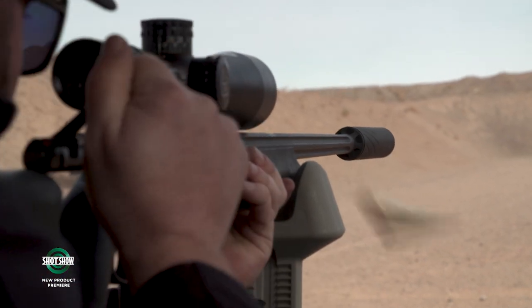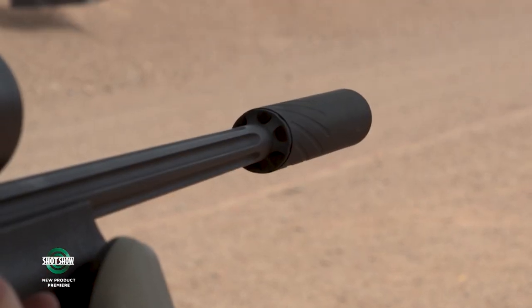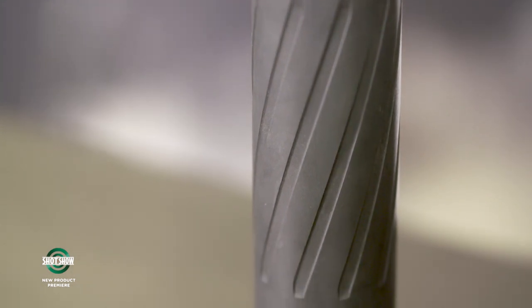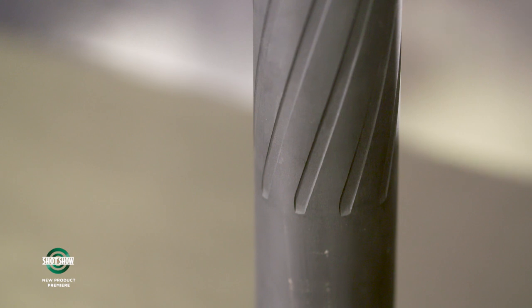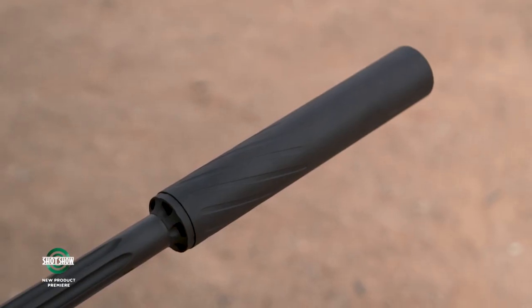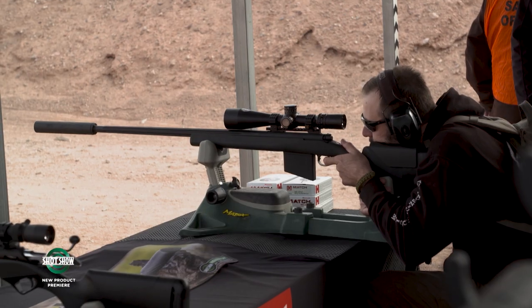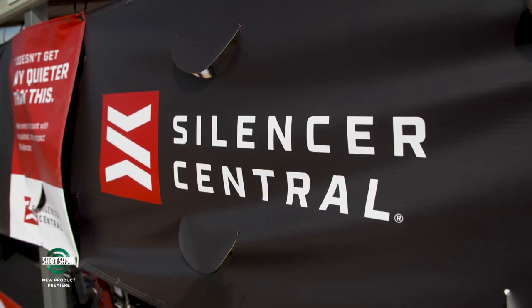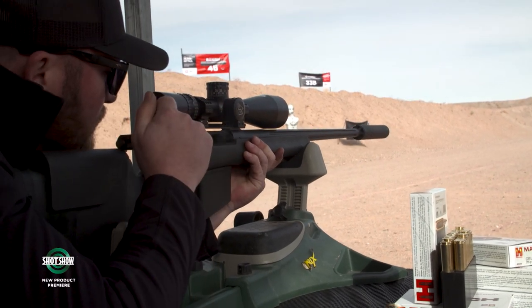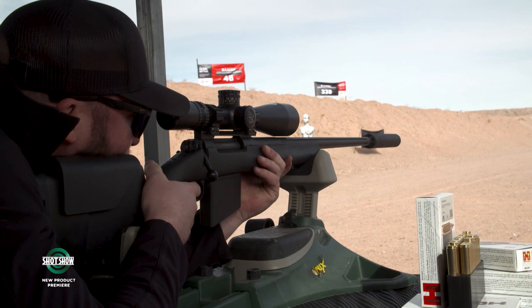Suppressors are especially popular at shows with fathers and sons — they like the idea of creating a trust and sharing the suppressor. It also helps with recoil, allowing younger shooters to handle bigger calibers. In a blind with a young hunter, you can have back-and-forth communication without earplugs. A suppressor also improves accuracy — the extra weight on the end of the barrel acts almost like a bull barrel, giving tighter groups and better repeatability.